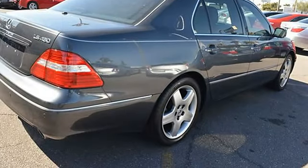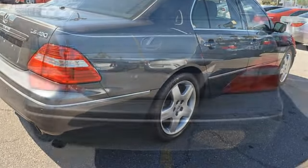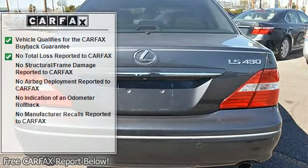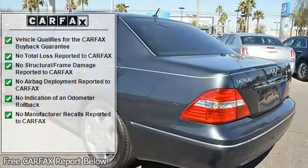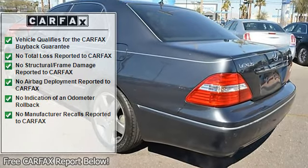Additional features include power steering, power windows, power door locks, power mirrors, leather steering wheel, leather shifter, power driver's seat, power passenger seat, memory seat position, and heated seats.